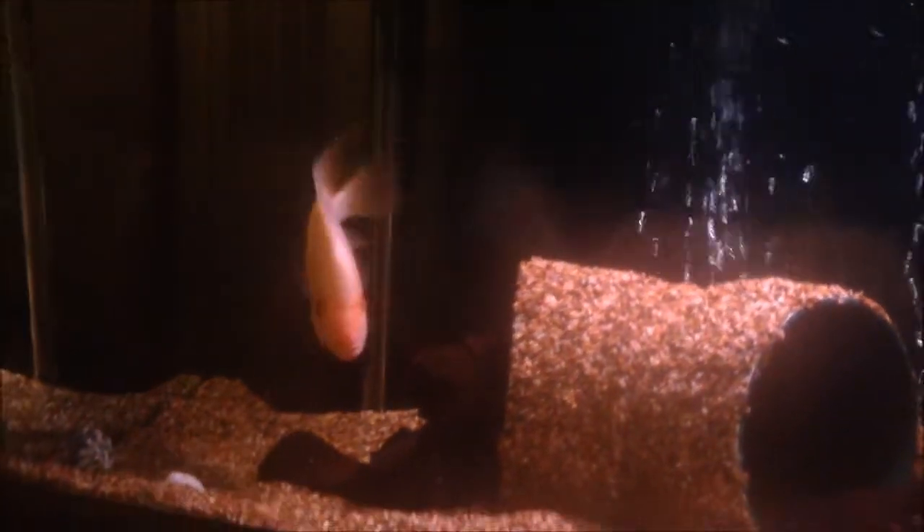He loves to dig — there's always pits dug all over the tank. He's super aggressive. Anytime I have to put my hands in the tank it's always kind of standoffish because he'll come at me. He has zero fear of my hands. Even if I put a net in there, he's tried to take the net from my hands before.